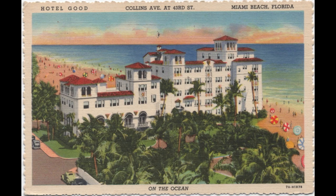The Hotel Good is my favorite name for any Miami Beach hotel, past or present. Opened in 1933 on the ocean at Collins Avenue and 43rd Street, it was named after its owner, Chester Good. It was designed by Martin Hampton, who designed the similar-looking Pancoast seen earlier in the video. The Good was torn down in 1976. That's it for this video. Thanks again for watching.